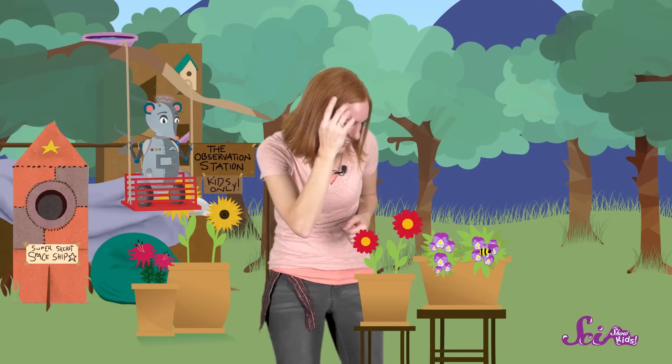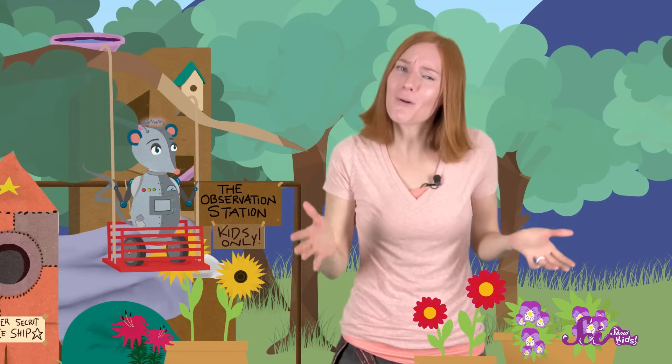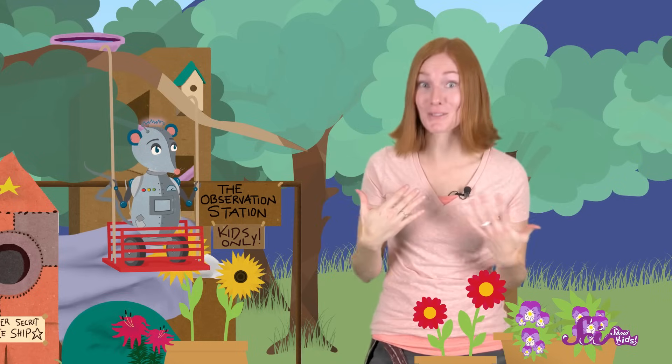Hi, everyone! Squeaks and I are enjoying a beautiful day outside the fort. Oh, look! There's a bee! Oh, it landed on that flower! Let's watch and see what it does. We'll get a little closer, but not bother it. There it goes buzzing off to find another flower. You know, bees are some of my favorite animals to watch.